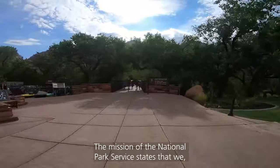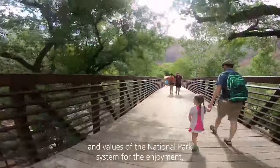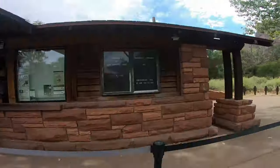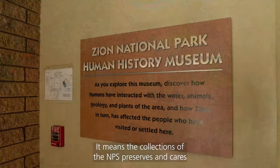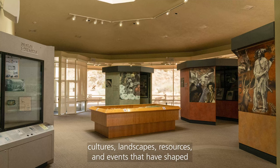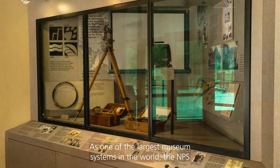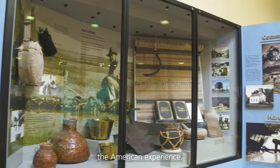The mission of the National Park Service states that we preserve unimpaired the natural and cultural resources and values of the national park system for the enjoyment, education, and inspiration of this and future generations. For NPS museums, that means the collections preserve and care for objects and archives that encapsulate the peoples, cultures, landscapes, resources, and events that have shaped American history. As one of the largest museum systems in the world, the NPS collection contains a wide range of material that encapsulates the American experience.